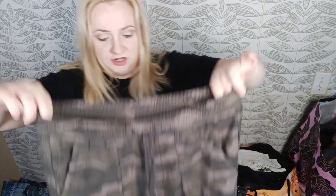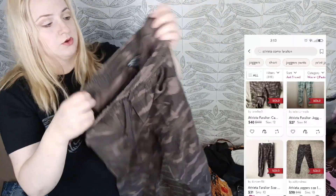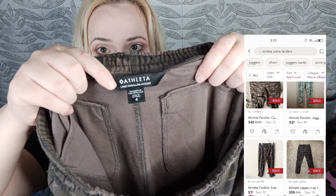These are the Athleta Camo Farallon Jogger — very soft, cozy style, size 4. They're newer because they have the name listed right there, and they're from Summer 2021. As long as they're 2020 or newer, that means they're not more than five years old. Can you believe it's 2024?